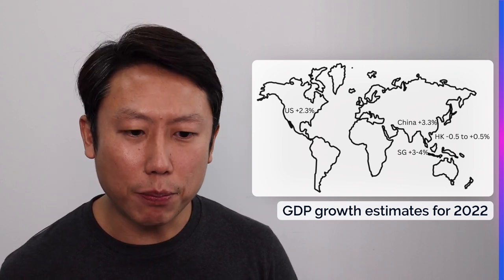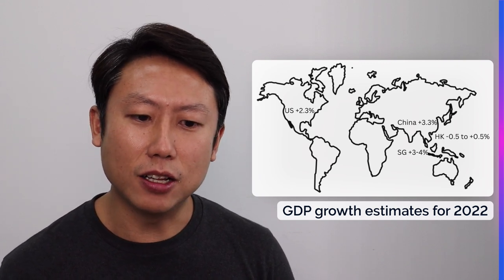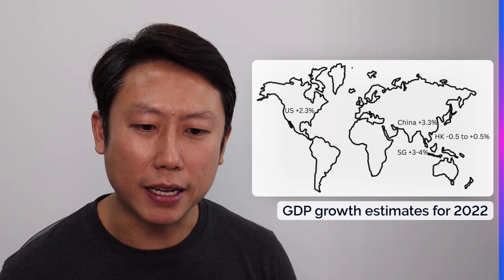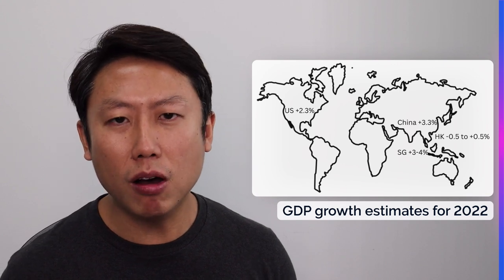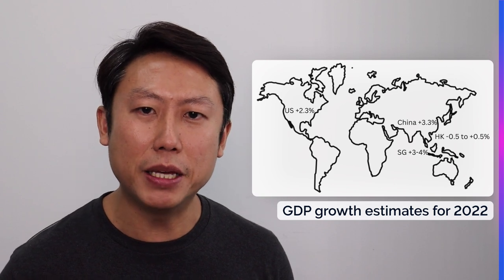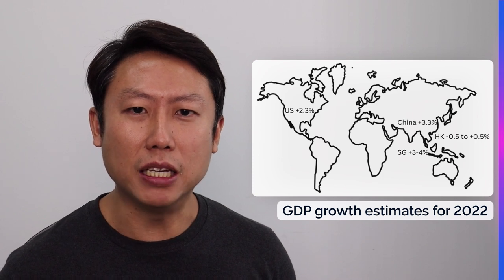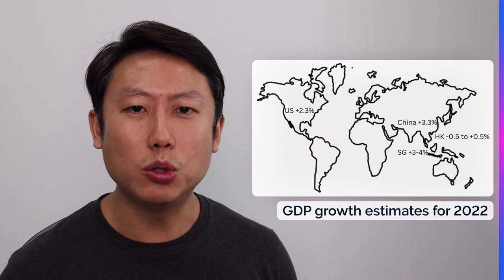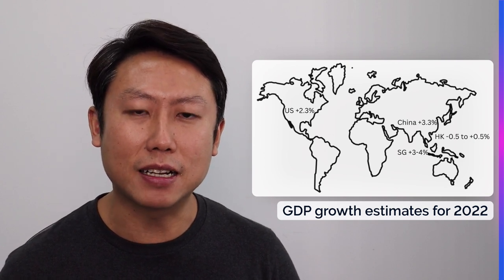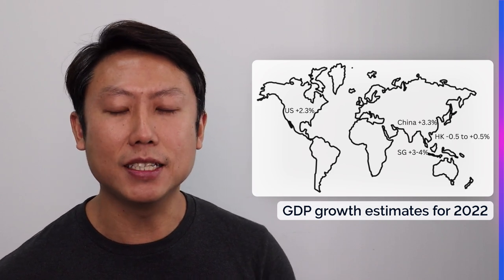Compared to Singapore, which is still expected to grow from 3% to 4%, and China, which even though it didn't hit its target, is still at a respectable 3.3%, and the US at 2.3% — all were generally positive. Some Southeast Asian countries like Vietnam and the Philippines are projected to grow more than 7%. So Hong Kong, even in terms of its economy, is one of the weakest in 2022. Whether it is the strengthening currency or the COVID policy, both have put a strain on its economy.